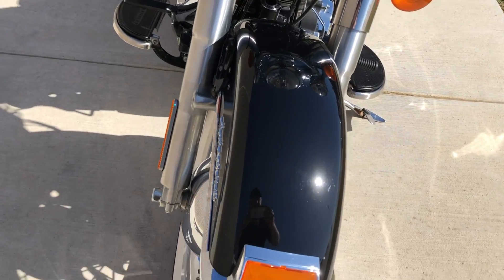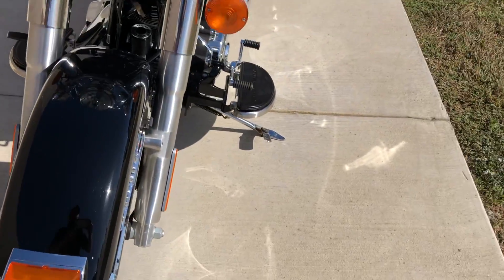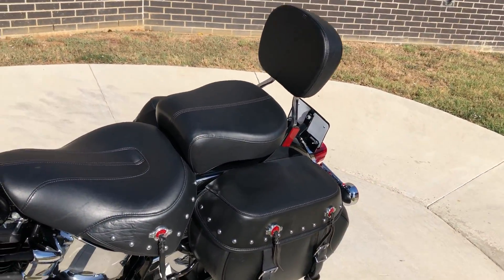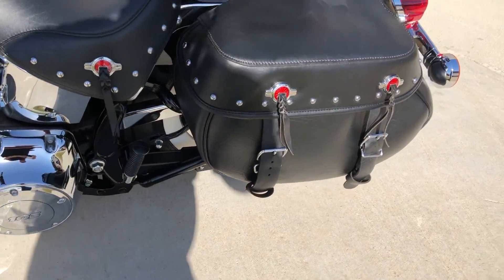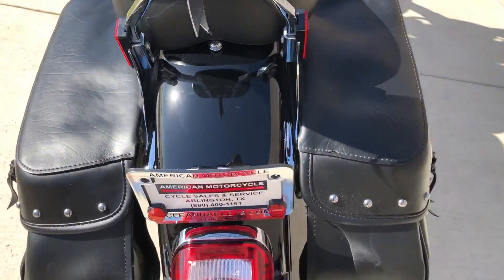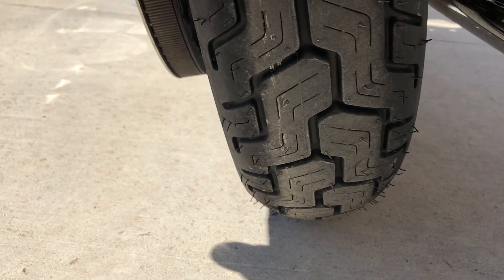This bike is really clean. The only thing I noticed was a little chip right there on the front fender. Forks are in good condition, good tread on the front tire, and it's got the heel-toe shifter. Leather saddlebag with a passenger backrest on it. Saddlebags are in good condition, and it's got good tread on that rear tire — actually a brand new one that we put on it.